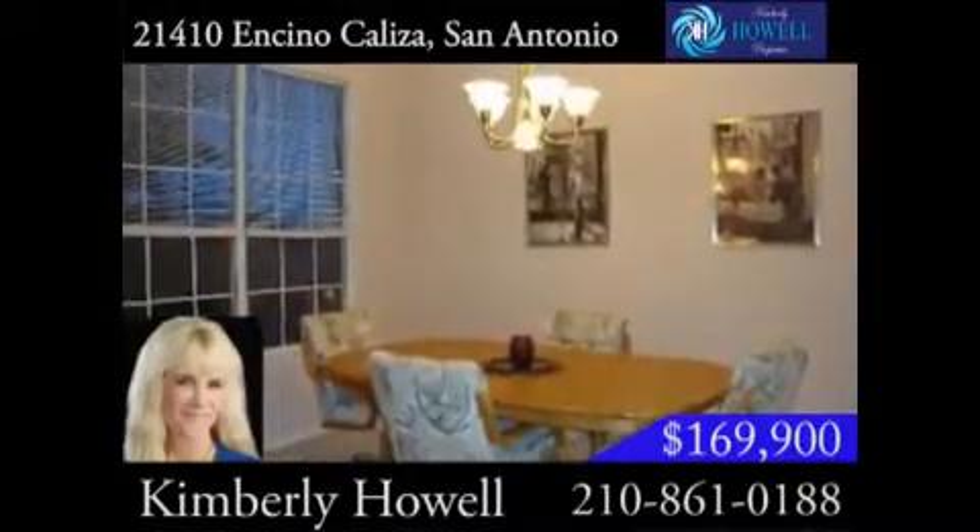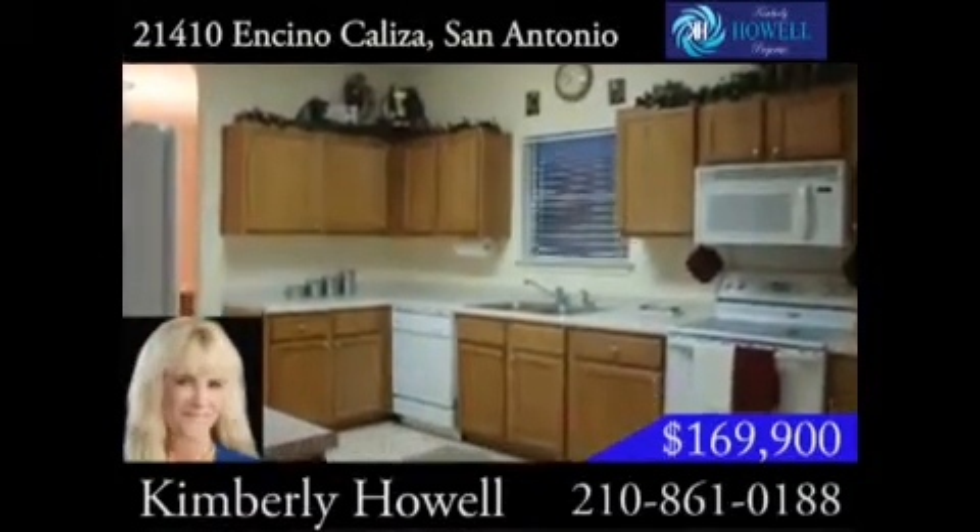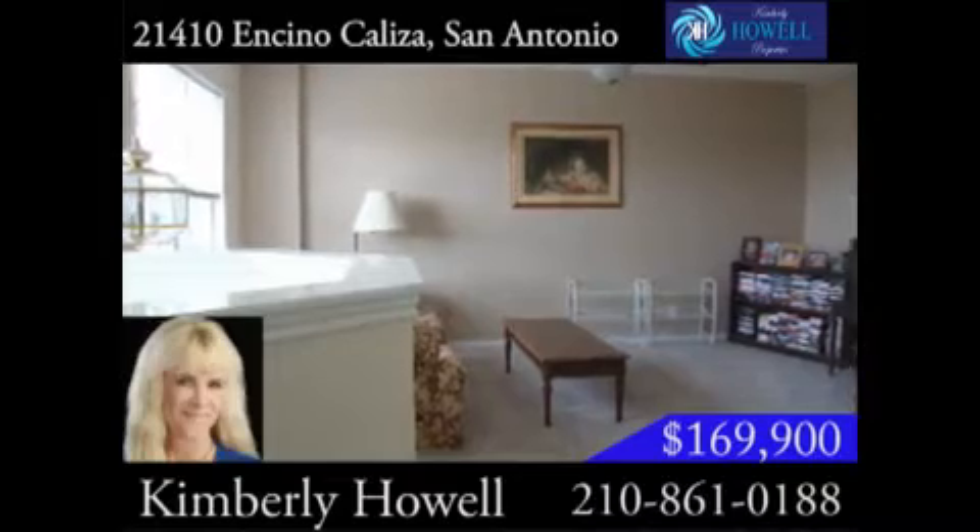The delightful home has a formal dining room, spacious family room, and large kitchen with plenty of cabinets. All of the bedrooms are located upstairs, along with a large game room.